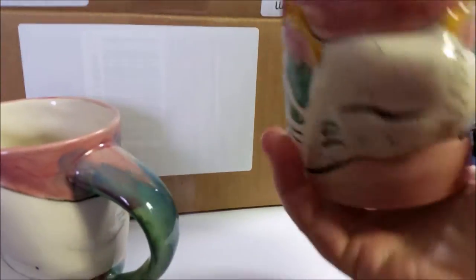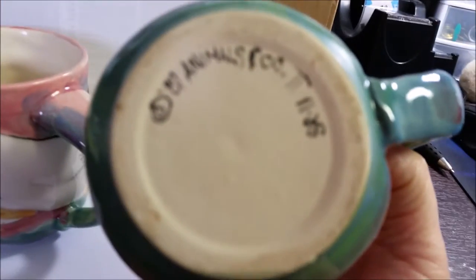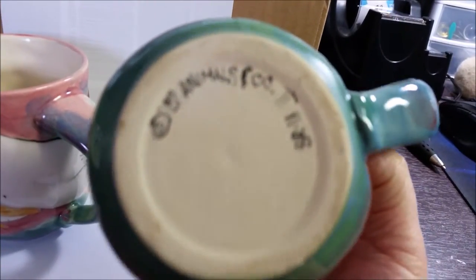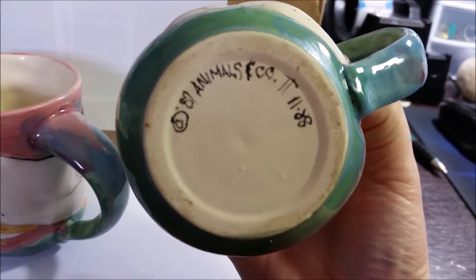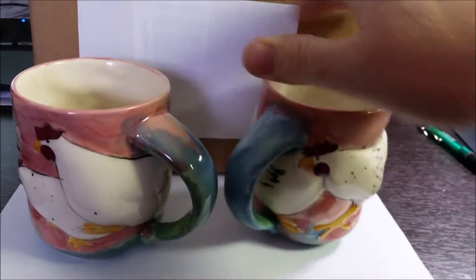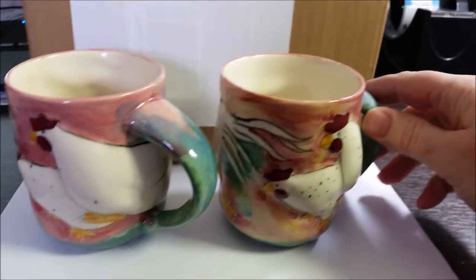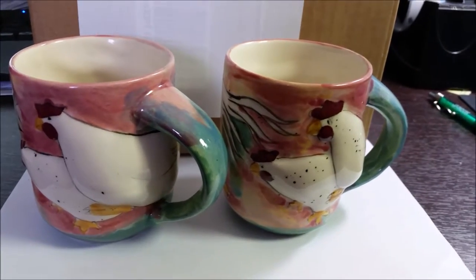These are — if I can get this right side up — and I can't get it so you can see it. It's Animals and Friends. This was a 1980s company. These are all handmade, hand painted. And I found these at my local Honey Hole.